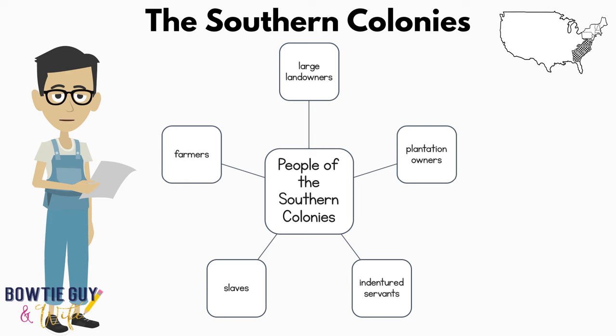What kind of people lived in the Southern Colonies? First, you had large landowners — these were the wealthiest people throughout the entire 13 Colonies. Then there were plantation owners, indentured servants, who served seven-year terms in exchange for a free voyage to the New World. Unfortunately, there were also slaves in the Southern Colonies. A slave is a person held against their will and forced to do things they don't want to do, and they're not even paid for it. And farmers.